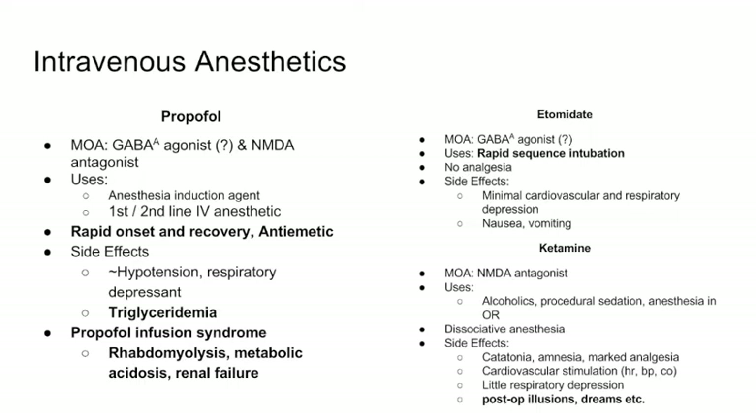Propofol looks like milk because it's in a lipophilic emulsion — an egg-based or similar solution. Because it's so fatty, it can cause hypertriglyceridemia. If a patient is kept on a ventilator and sedated with propofol for hours or days, you could induce hypertriglyceridemia and possibly pancreatitis. There is also propofol infusion syndrome, which involves a combination of rhabdomyolysis, metabolic acidosis, and renal failure.